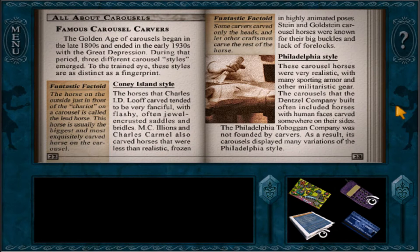Famous carousel carvers. The golden age of carousels began in the late 1800s and ended in the early 1930s with the Great Depression. During that period, three different carousel styles emerged. To the trained eye, these styles are as distinct as a fingerprint. Funtastic factoid: the horse on the outside, just in front of the chariot on the carousel, is called the lead horse. This horse is usually the biggest and most exquisitely carved horse on the carousel.